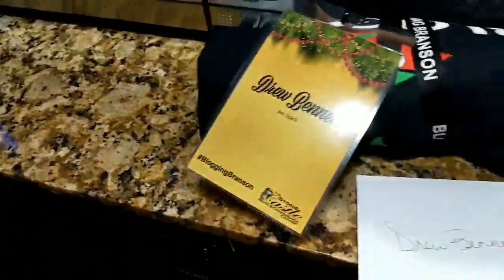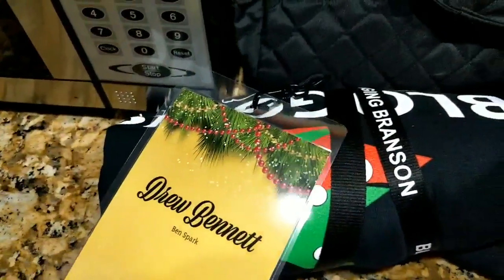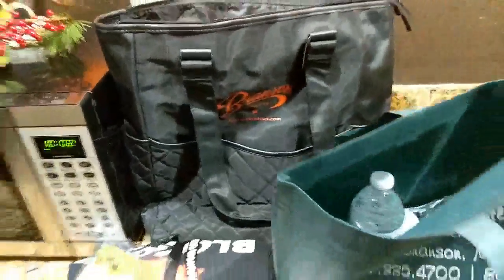Then we've got my name tag, a little card, a t-shirt we're going to be wearing one of the days, and this looks like a nice bag with even more stuff from the different attractions — information from different attractions and stuff like that. I won't go into all of it.